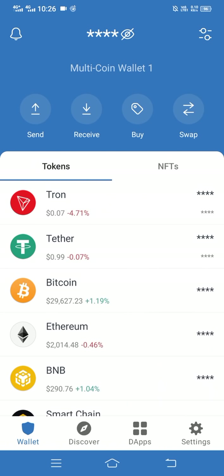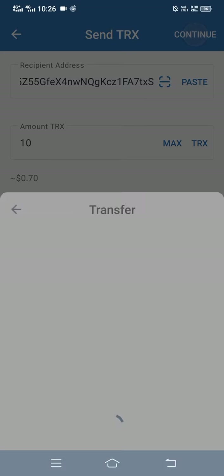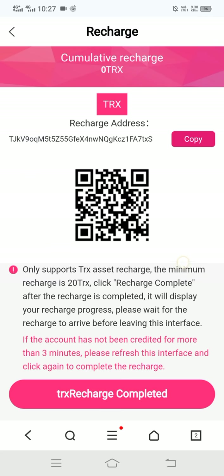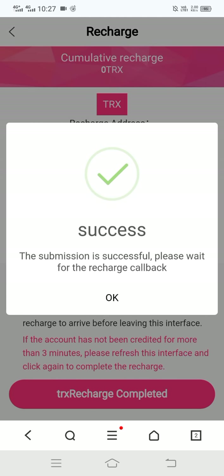We are now in my wallet. Click on 'send,' then paste my wallet address, fill in the amount, and click continue. The recharge is successful. Let's go back to the site and check it. Click on 'TRX recharge complete' and click on it — the submission is successful. Please wait for the recharge callback, then click OK.